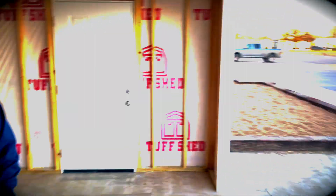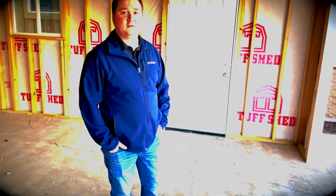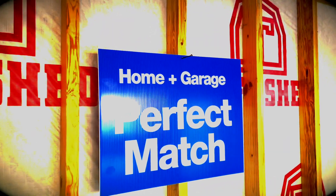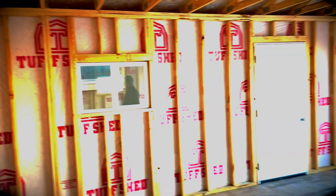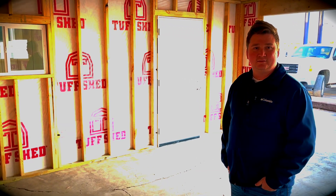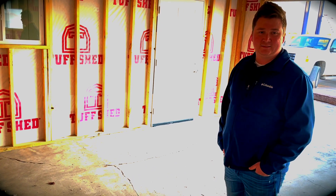They get a side door, and they do get the overhead door — we just haven't gotten that completed yet. They're going to get two windows. We've got three different sizes. So if they get a home from us, they can also get a garage, and if they purchase a garage from us, they're going to get $2,000 off of the home purchase.